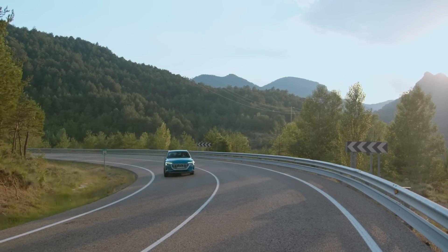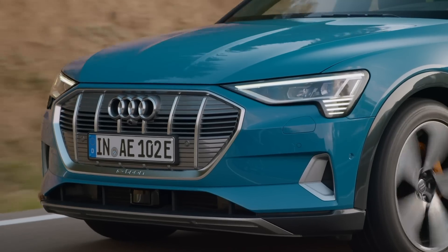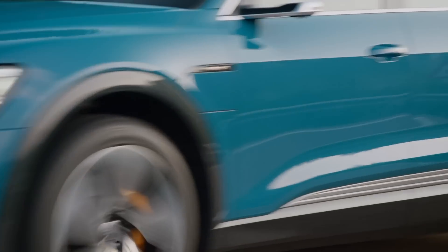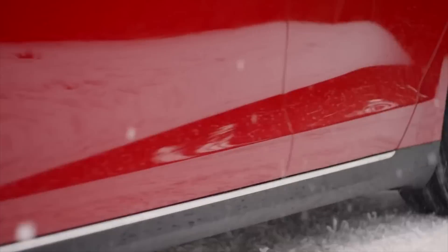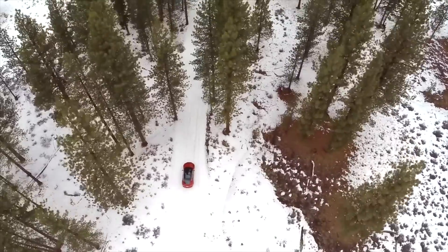Exactly how much you can't use depends on the automaker and their approach to battery management. Some automakers are on the side of caution and hide a lot of the physical capacity of the car's battery pack. Some automakers let you use more. Some even switch how much you can use depending on which charging and driving mode you happen to be in. Automakers often start with more conservative battery management and then, after they've got plenty of data from their customers' cars, decide to unlock more capacity for use by their customers.